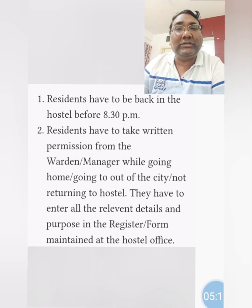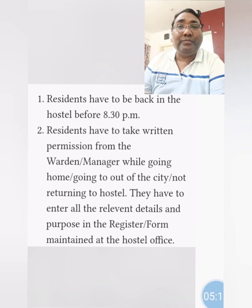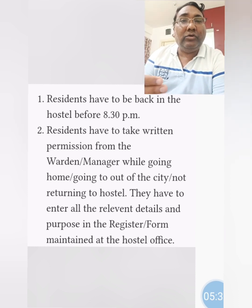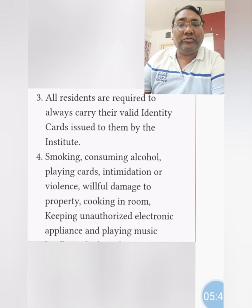Coming to some of the rules and regulations: all boys and girls are expected to return to the hostel by 8:30 p.m. They have to take permission from the warden or manager for going out and returning back, and regularly fill the register and forms maintained in the hostel office. You are supposed to carry your ID cards. Smoking, consuming alcohol, playing cards, and all such irregular activities are not allowed on campus. There is a larger document available once you join.